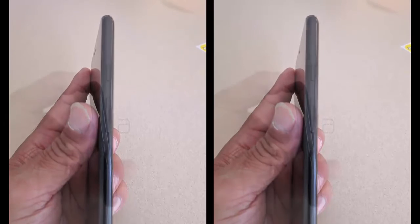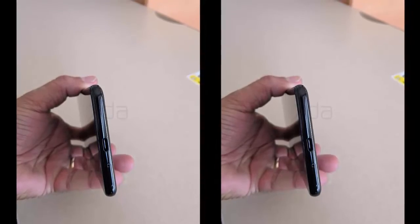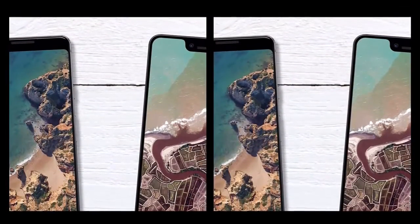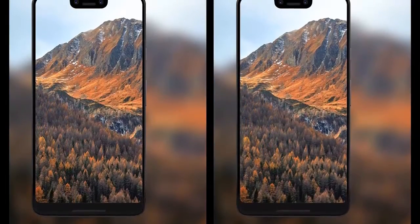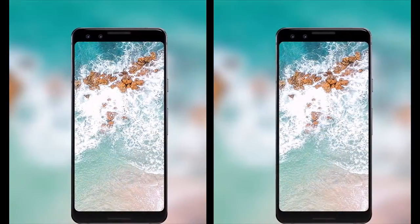Google is working on two high-end phones that'll be released this fall. Both have already leaked in a limited capacity, but the Pixel 3 XL recently showed itself in the form of a near-complete prototype. Following that leak, the bigger model of Google's flagship has surfaced again. The new leak shows the Pixel 3 XL from every angle.